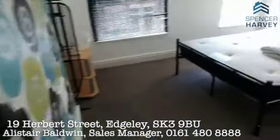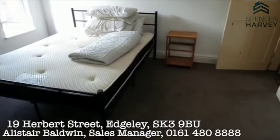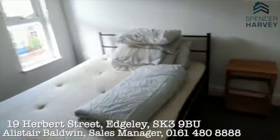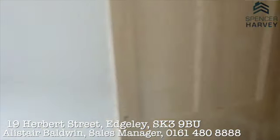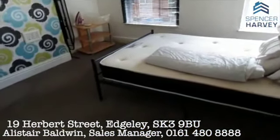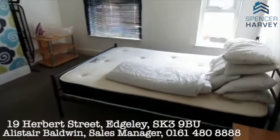Into the master bedroom — really good-sized room this one. You've got two double-glazed windows to the front, a little storage alcove here which you can use as a wardrobe, and then the bedroom space on this side as well. It's a good-sized room.